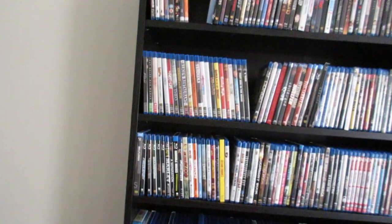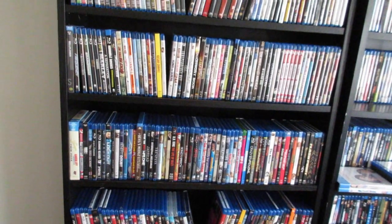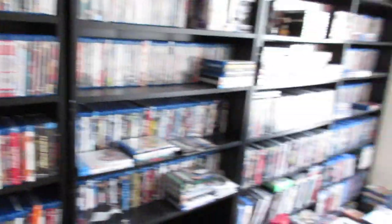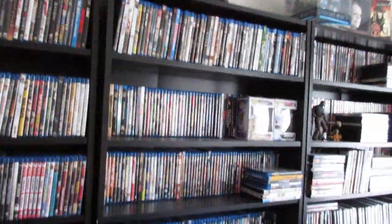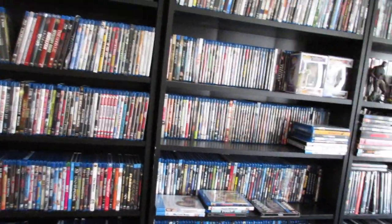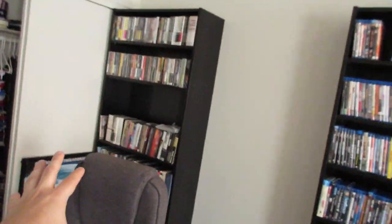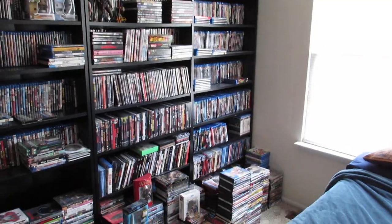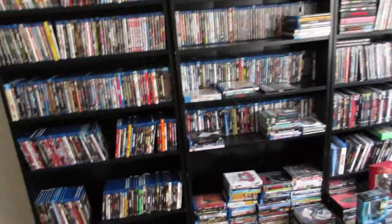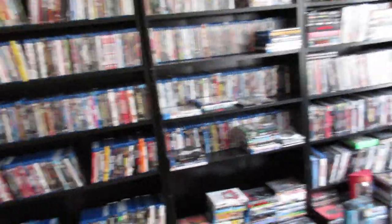I'm excited to get this organized once I get the extra shelves. I'll probably alphabetize starting on one shelf and continuing to the next. I think these two shelves are going to be blu-rays, that one all Criterions, and maybe a shelf for Arrow if there's room. Over there will be the hard blu-rays and hard DVDs, and I'll put the steelbooks at the bottom of one of those shelves since they're heavy.